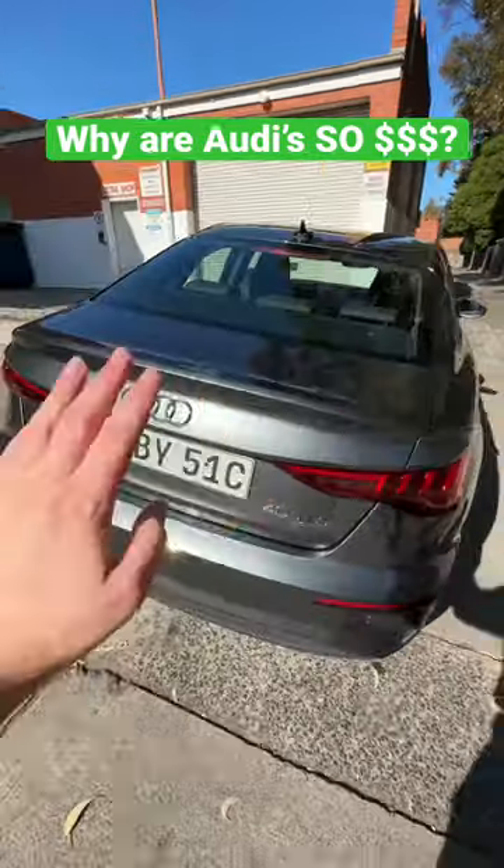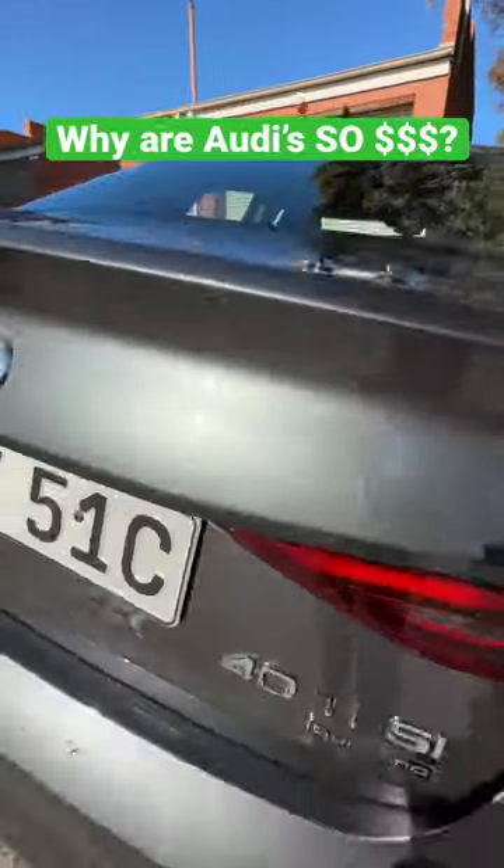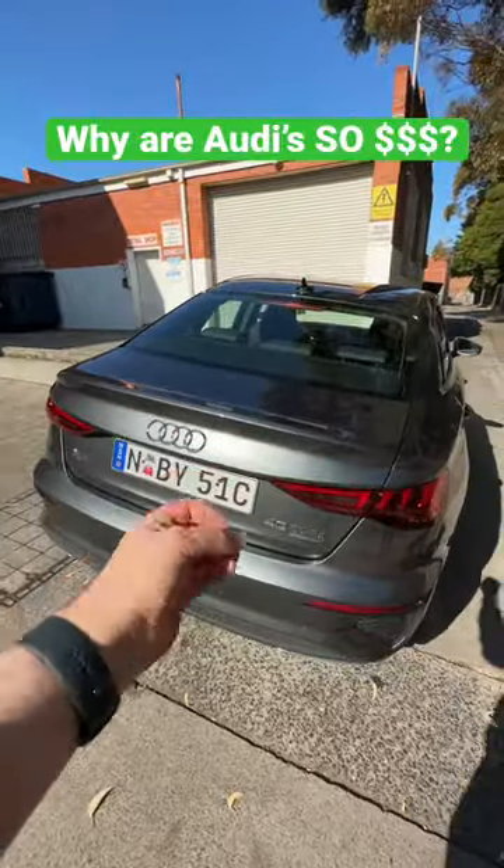What makes an Audi an Audi? Let's talk about it. One thing people don't appreciate about these kind of paint jobs is that they use more paint than normal, so they are thicker and they last longer.